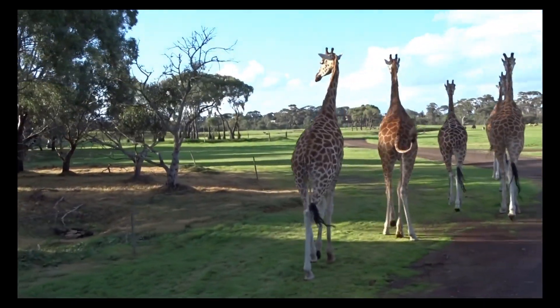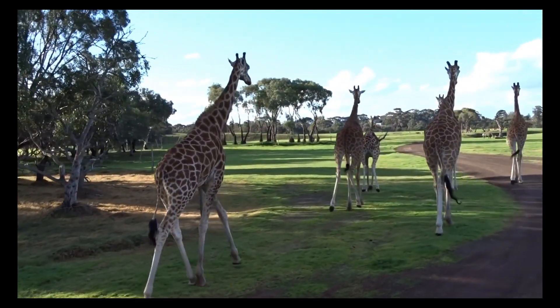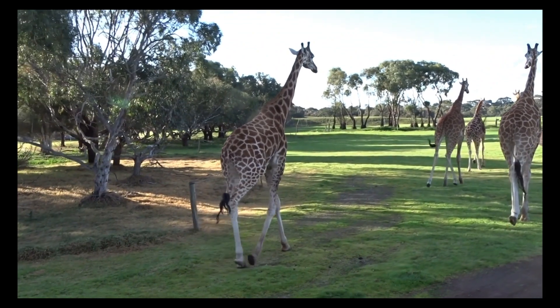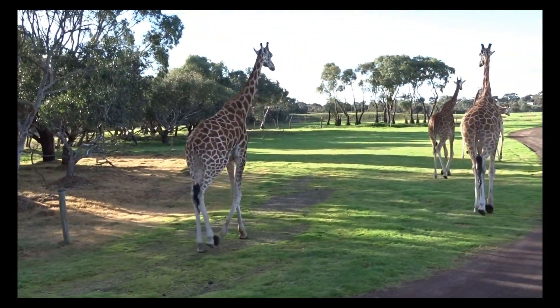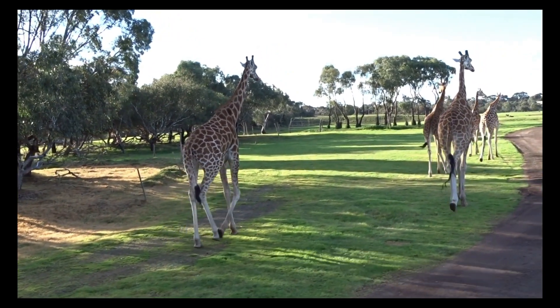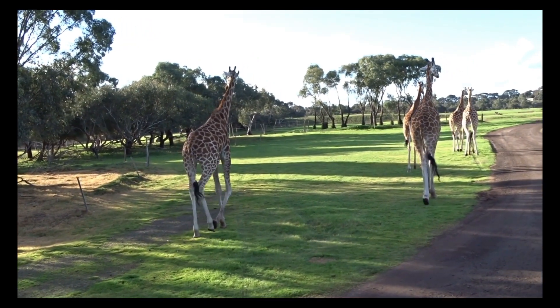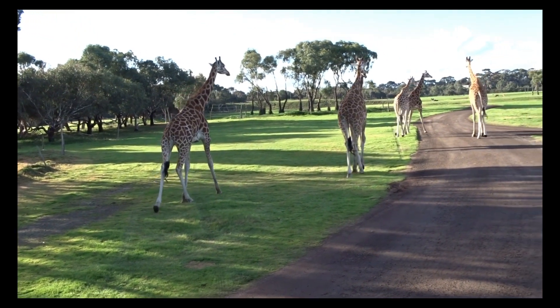A giraffe calf's entry into the world is like a slow-motion swan dive. Because the umbilical cord is only about 3 feet (1 meter) long, it breaks midway through the birth, allowing the newborn to drop to the ground. The fall doesn't hurt the calf, but it does cause it to take a big breath. The calf can stand up and walk after about an hour, and within a week it starts to sample vegetation. Sometimes the mother leaves the calf alone for most of the day, and the youngster sits quietly until she returns.